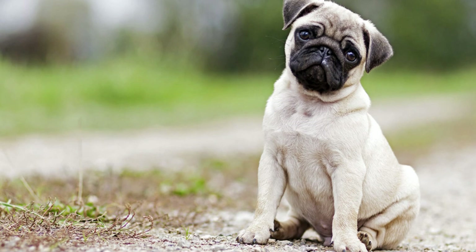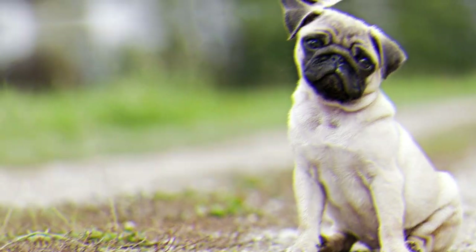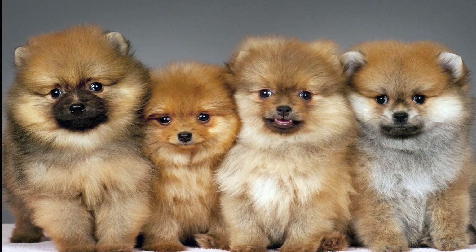From tiny dogs like Bichons and Yorkies to medium-sized dogs like Poodles and Portuguese Water Dogs, you'll definitely be able to find your new best friend among these hypoallergenic dogs that don't shed. And when you welcome your dog home, be sure to surprise them with some fun dog toys.